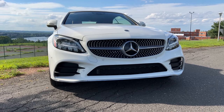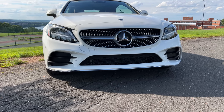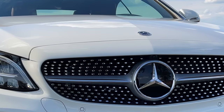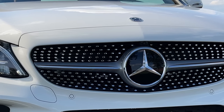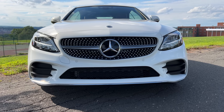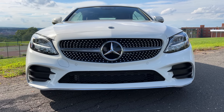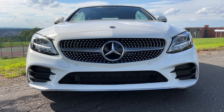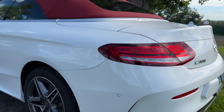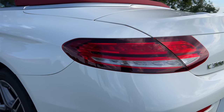The chrome-accented grille stands as a hallmark of the Mercedes-Benz design language. Its intricate pattern not only exudes sophistication, but also optimizes airflow for enhanced performance. And the three-pointed star emblem at the center is more than just a badge — it's a symbol of luxury, a statement that you're in the presence of automotive excellence. And the taillights, equally captivating, their design complements the car's rear profile, ensuring you leave a lasting impression.